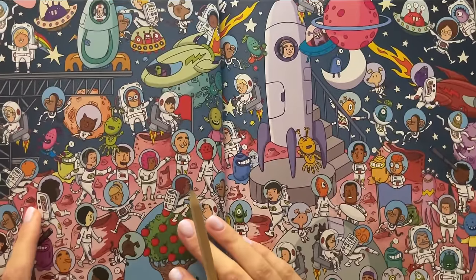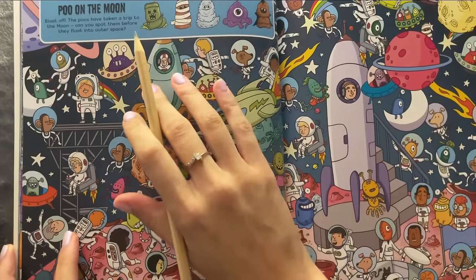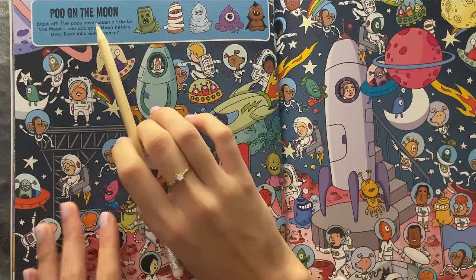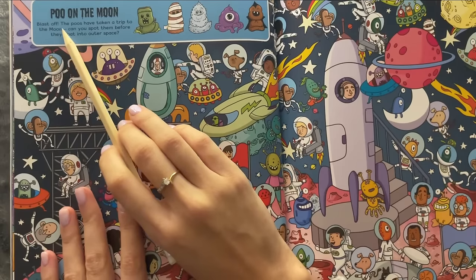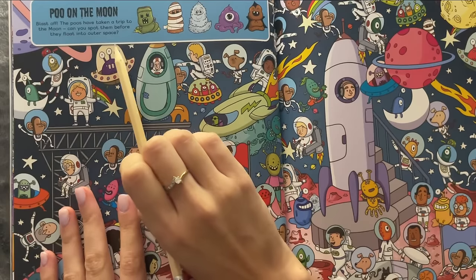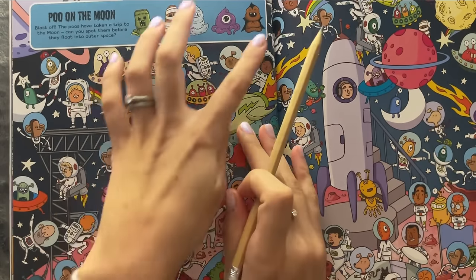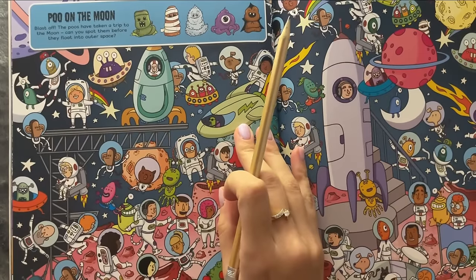Oh, this is my favorite one. This is called Poo on the Moon. Blast off — the poos have taken a trip to the moon. Can you spot them before they float into outer space? And here we have all five of them.